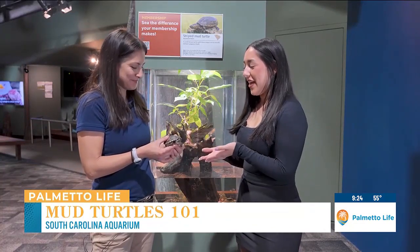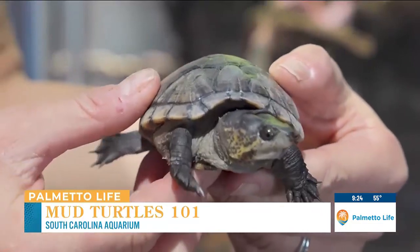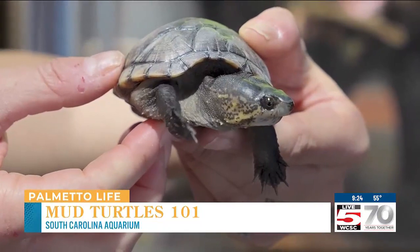This little guy is also an ambassador animal, and you can come here to the aquarium and get to know more about them. You can even pet him on his back if you want to. Guests can come and learn all about these turtles and even touch them, and learn how to help them and take care of them in our environment.